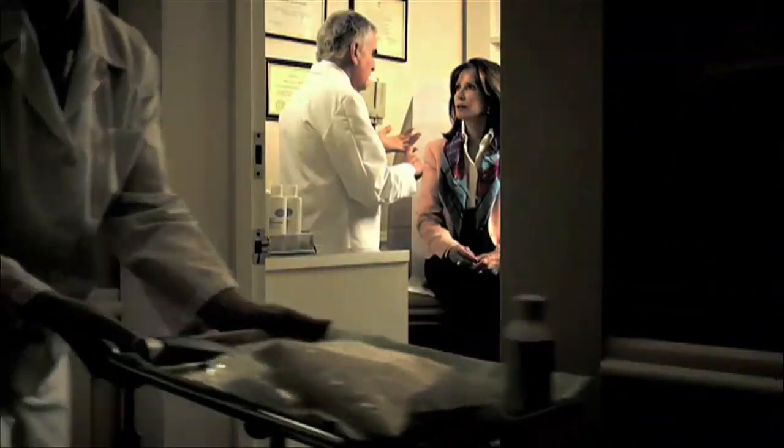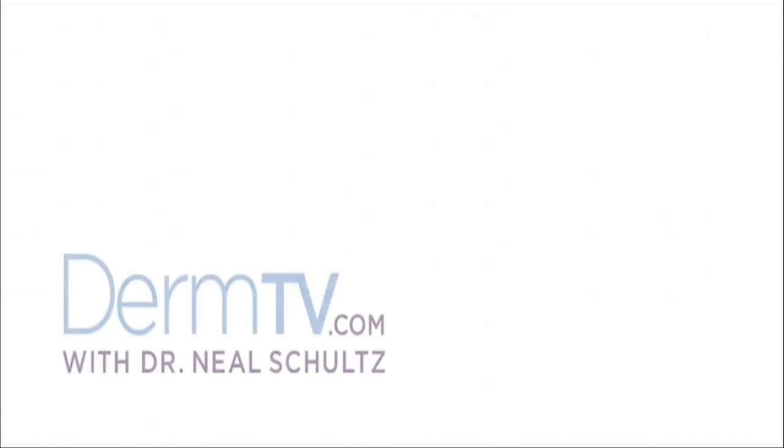Hello, I'm Dr. Neal Schultz and welcome to DermTV. In this segment of DermTV.com, I'm going to help you choose the correct sunscreen to protect your skin.